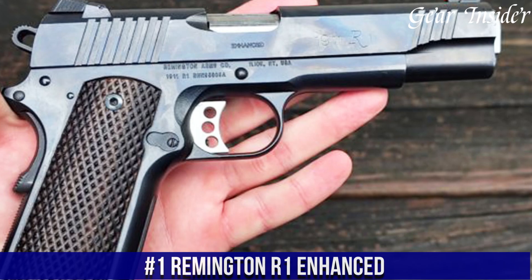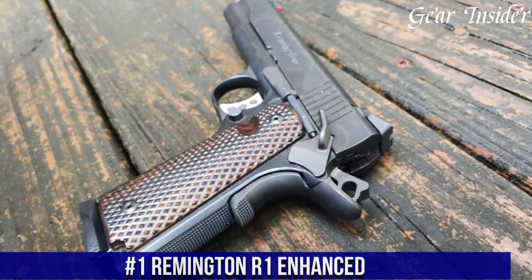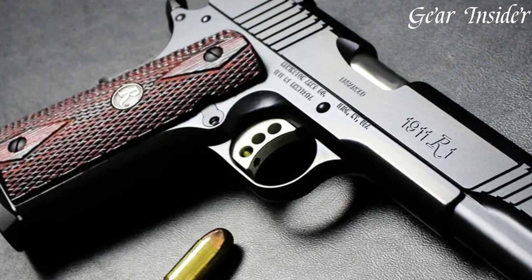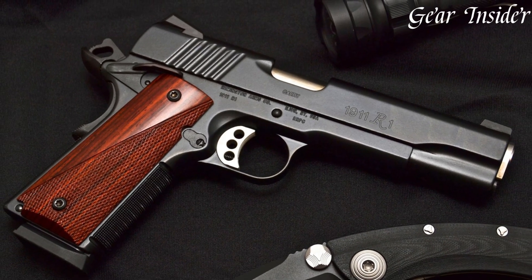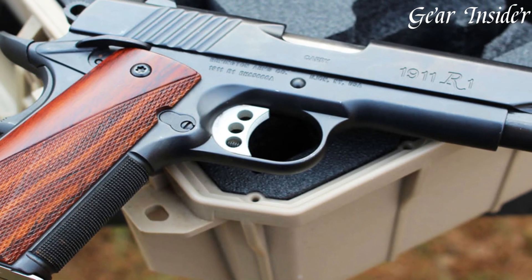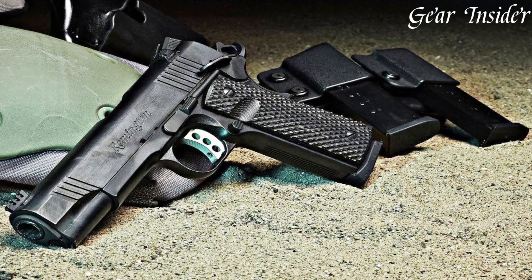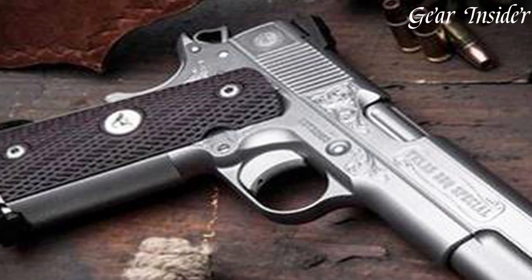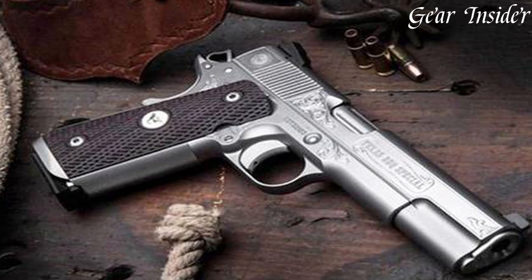Number 1: Remington R1 Enhanced — a high-performance 1911 pistol designed for the discerning shooter. With a sleek black oxide finish and a beveled magazine well, this firearm boasts both style and functionality. The match-grade trigger is crisp and clean, allowing for accurate and precise shooting. The adjustable rear sight and fiber-optic front sight provide excellent visibility and enhance accuracy. The ergonomic grip with checkered front strap and mainspring housing ensures a comfortable and secure grip, even during extended shooting sessions. The extended beavertail grip safety adds an extra layer of safety and control.